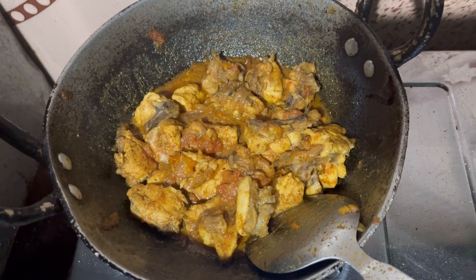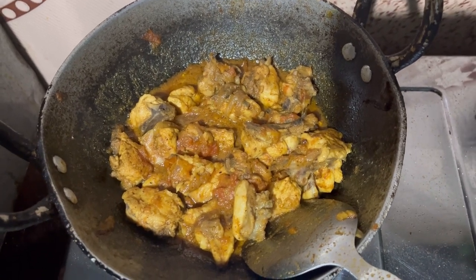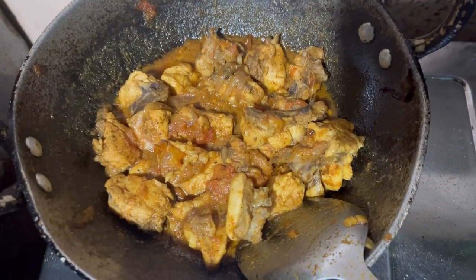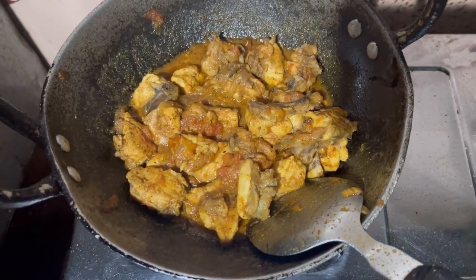I've tasted it — it tastes good to me. I don't know about my parents, how they will feel about it, whether they like it or not. Let's see later.